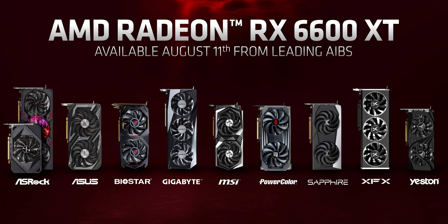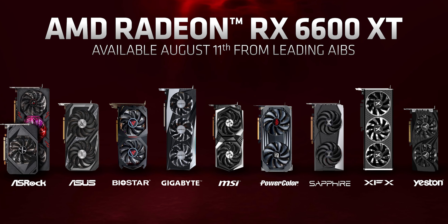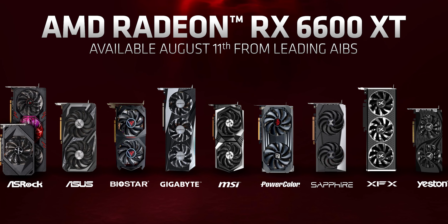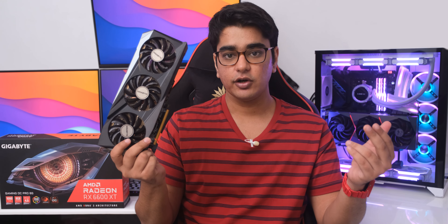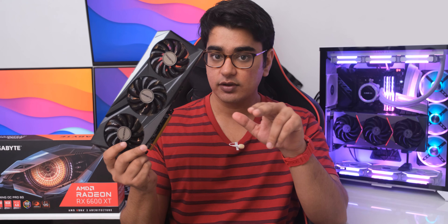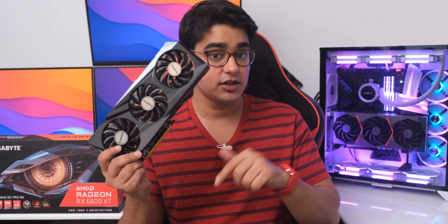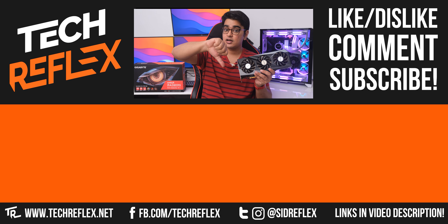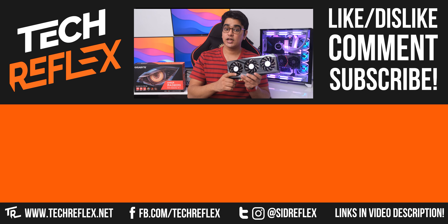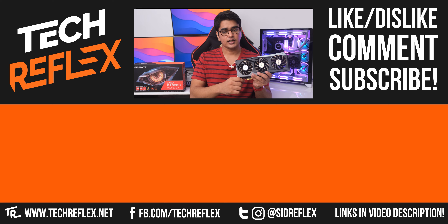The 6600 XT will be available for purchase from all the good AIB partners from the 11th of this month, and we are all hoping it will be easy enough for you guys to get your hands on it. I will try to have links in the video description if I can find it anywhere. Do let me know your thoughts on the 6600 XT in the comments, give this video a thumbs up if you liked it, subscribe with bell, thanks for watching, and I'll see you in the next one.